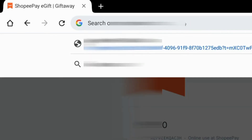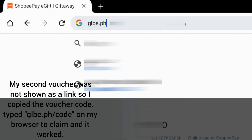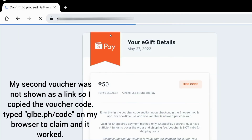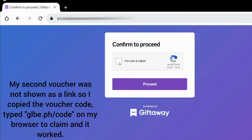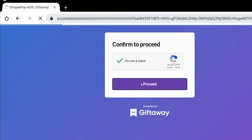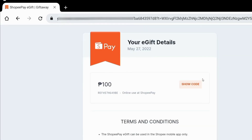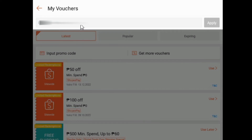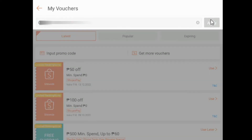Let's try the second one. For this one, I had to do it manually — glbe.ph slash the voucher code from the app. Then follow along. So here's my code.